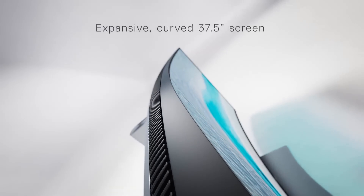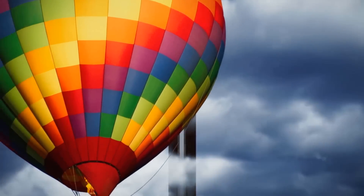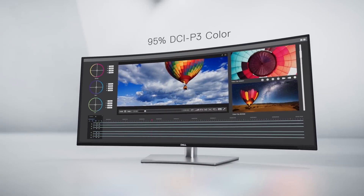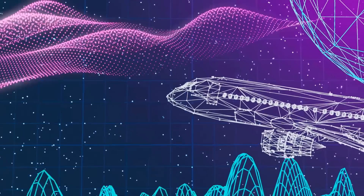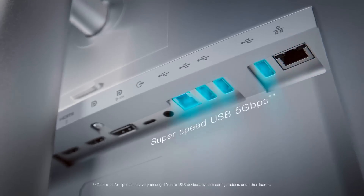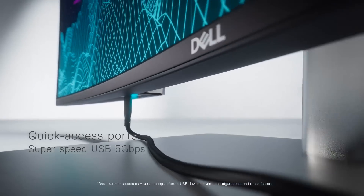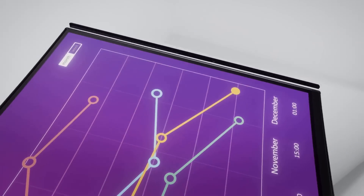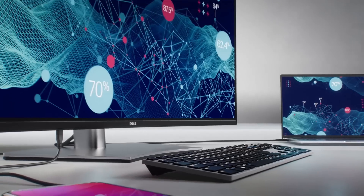The U3824DW comes equipped with Dell ComfortView Plus technology, which reduces blue light emissions and flicker for a more comfortable viewing experience during extended use. It can be customized for your preferred viewing angle through adjustable height, swivel, and tilt. With ComfortView Plus, an array of connectivity options, an IPS panel, WQHD resolution, and a 38-inch display, the U3824DW might just be the right ultrawide monitor for you.